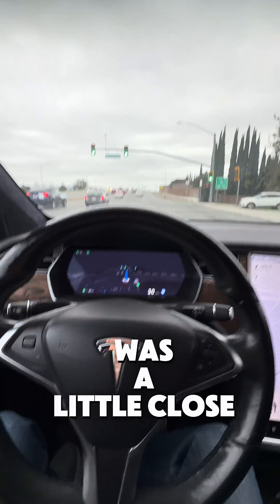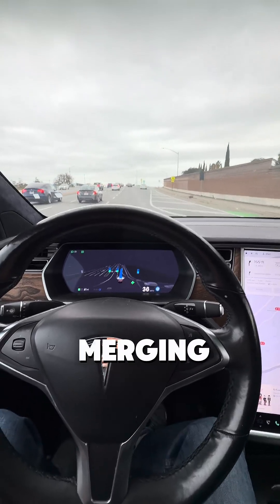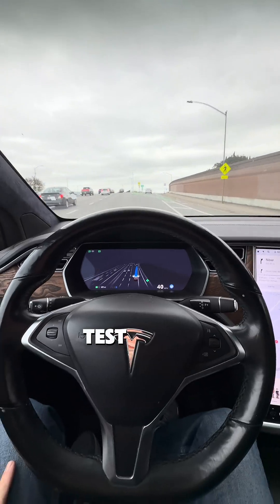That was a little close. Let's see how well it does merging onto the freeway. That is the test for today.